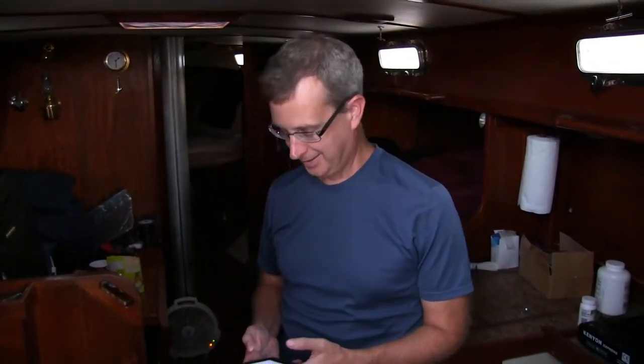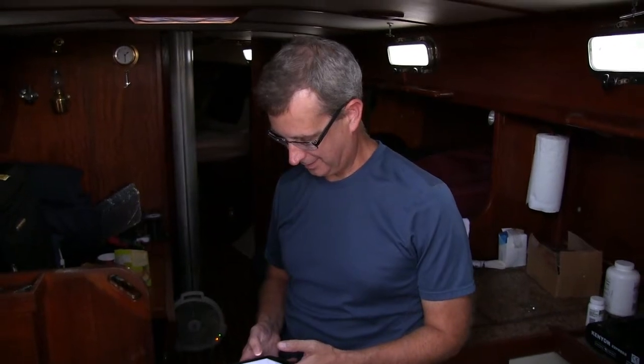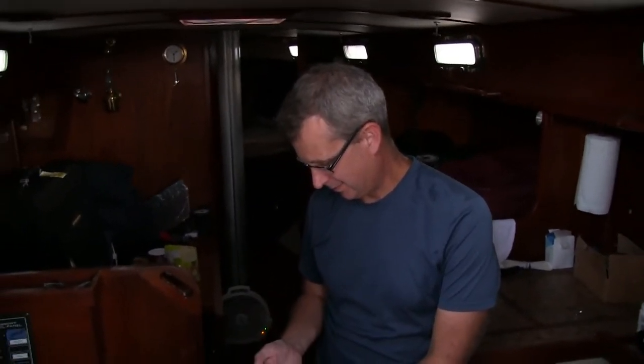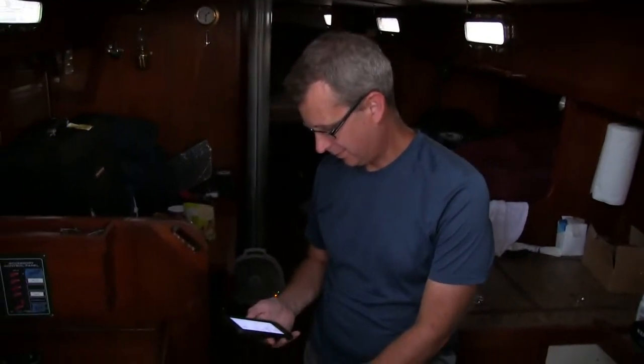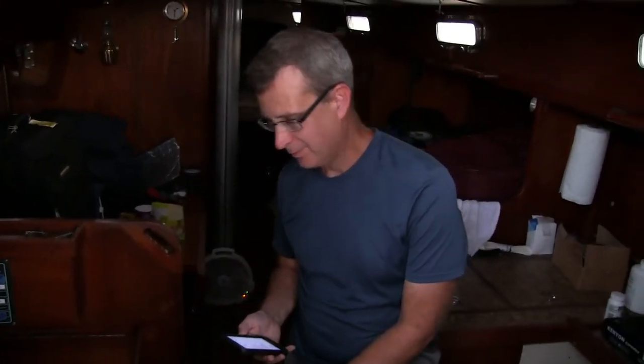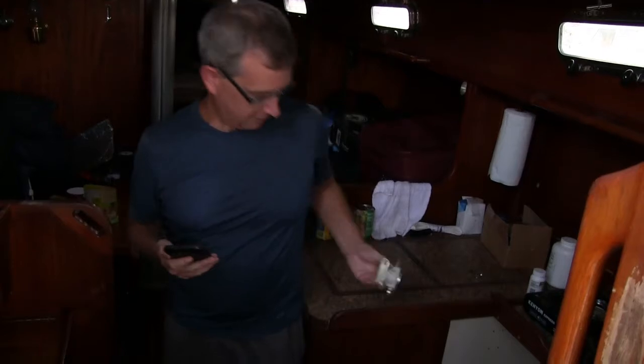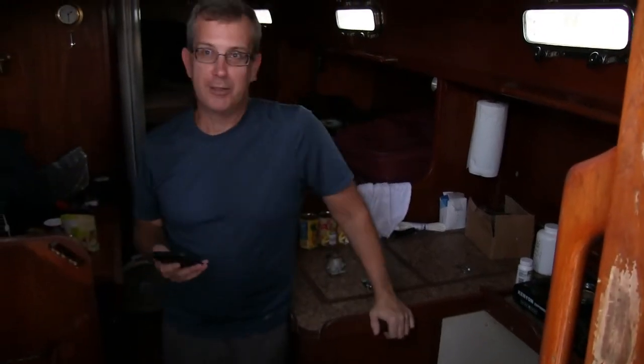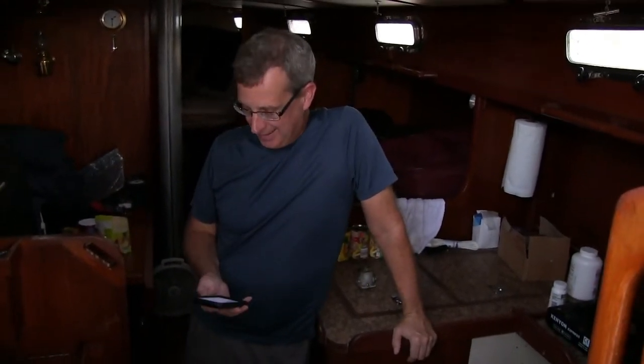Here we are in Fort Pierce and we are embarking on seaworthy repairs. Brother Bill's got a list - he's going to inform me of the things that need to be updated so we can get out of port. He said I might not get to leave port unless all this stuff gets done. So the only thing that critically needs to be done is the starter circuit - show the part.